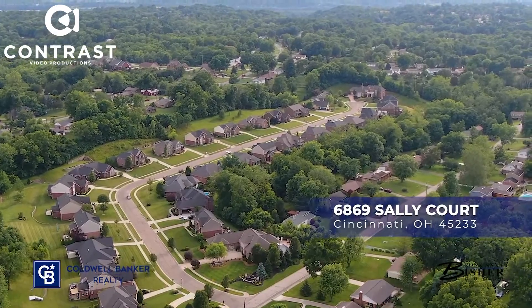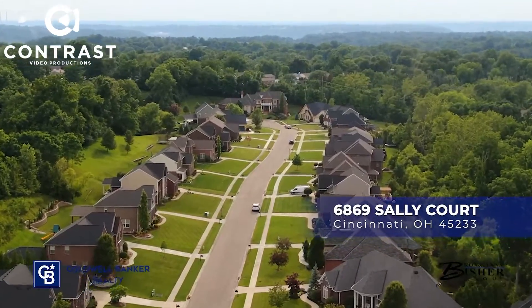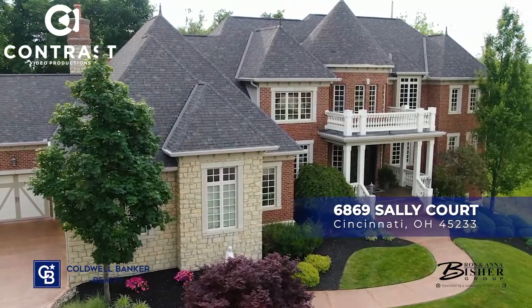Hi, Ron and Anna Bisher with Coal Banker Realty. Welcome to our new listing at 6869 Sally Court in Bridgetown. This is a unique opportunity to own an award-winning Herring custom builder home. This home was built by the builder as their primary residence.